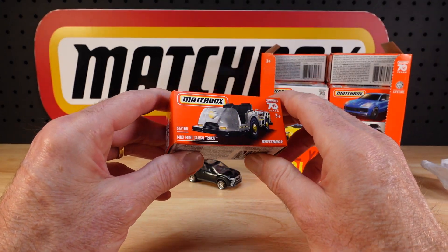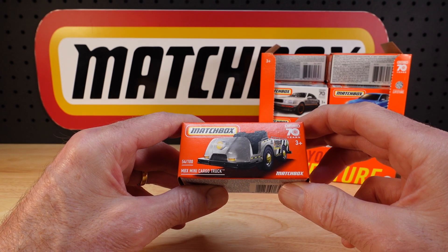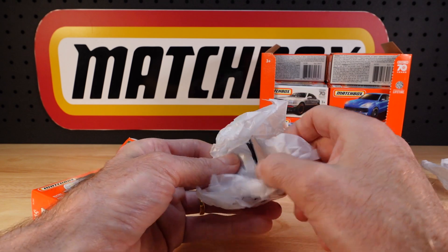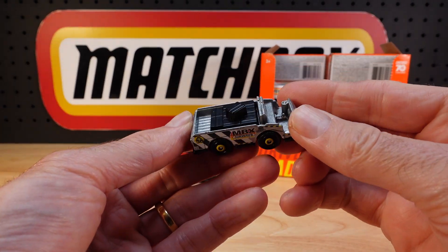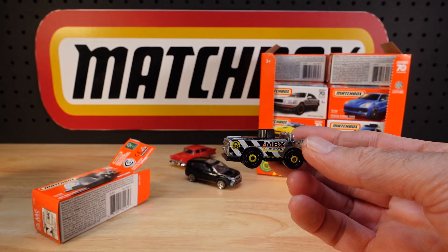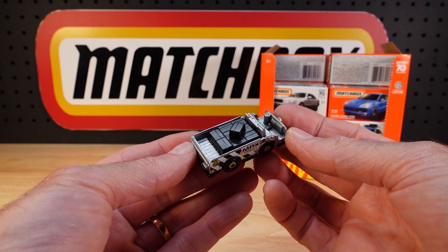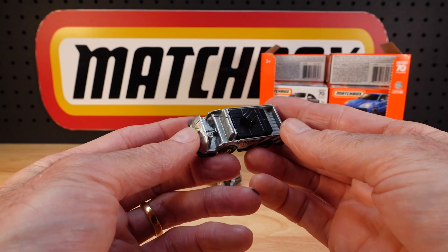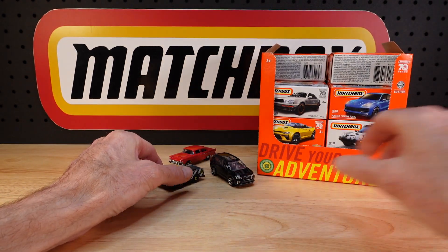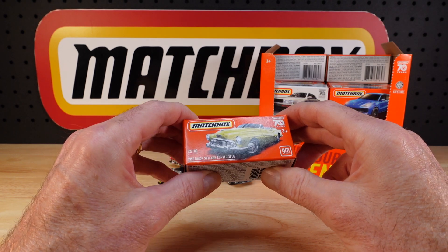Now this is what I was alluding to earlier with the mystery. There is a variant of the MBX Mini Cargo Truck in this wave — number 54 of 100. They've changed the livery on this one to grey, but to make it slightly more challenging, this one has the extra box on the back. I did weigh this on my MBX Collector's scales and the first time there was a gram difference; the second time they were exactly the same. So I'm yet to determine if I've got the variant in this wave.